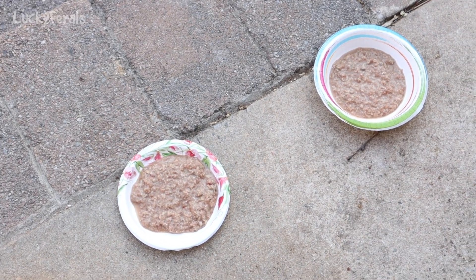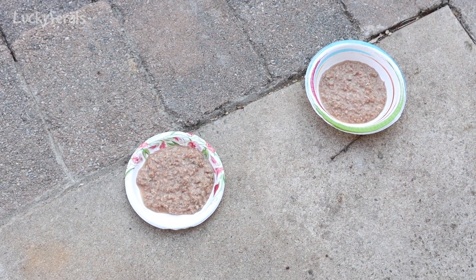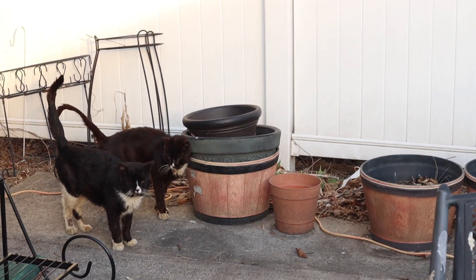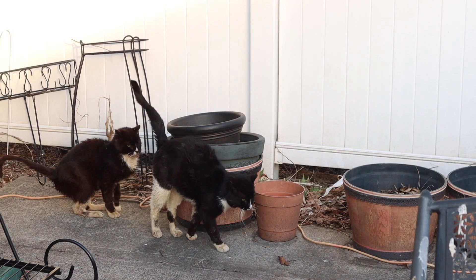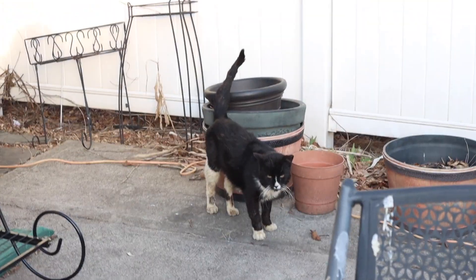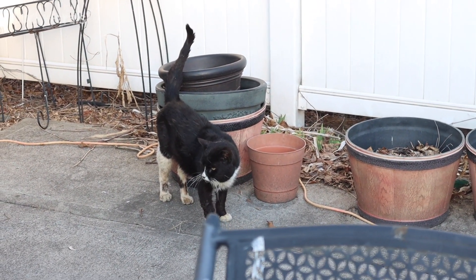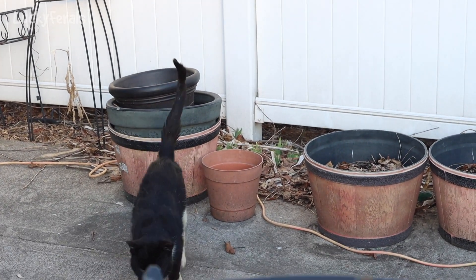It's 4:45 p.m. and I just put some food out for Hydrox and Ditto — some homemade raw food, two scoops in each plate or bowl. The minute I put those plates out, Hydrox, who was laying by the side of the house, went running across the patio and he signaled for Ditto, and Ditto showed up. Literally, Hydrox went to tell Ditto that food was served.